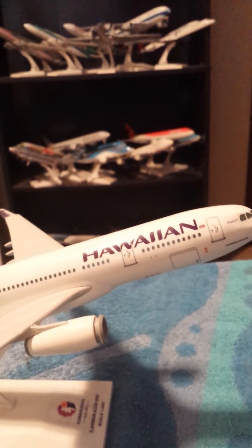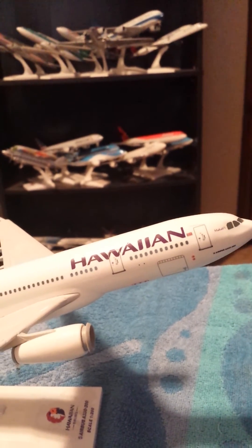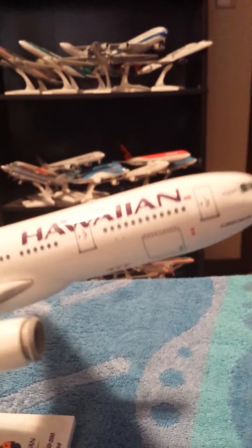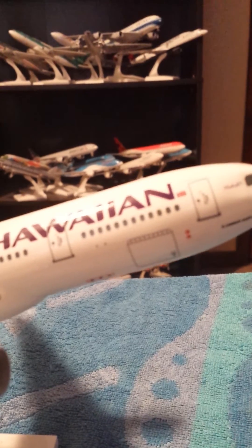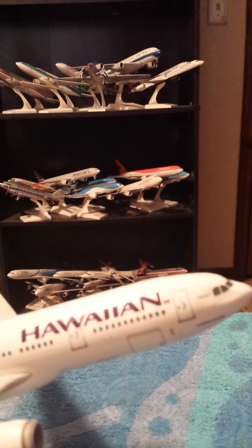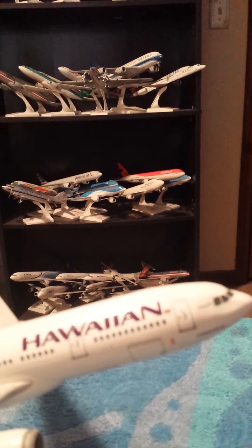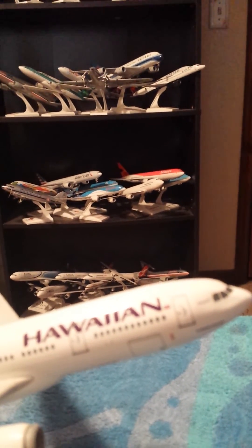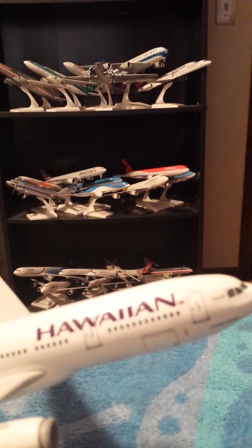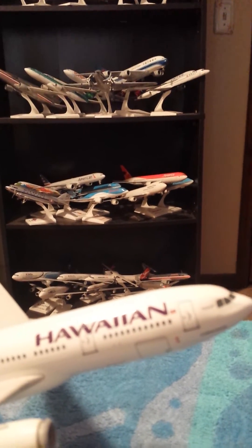Just in the first class area, just below the first class area, and you can see it right there. The galley, where the head purser serves the passengers in first class, and both the captain and the first officer.